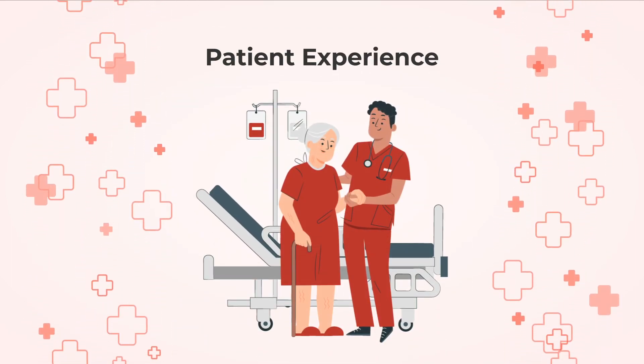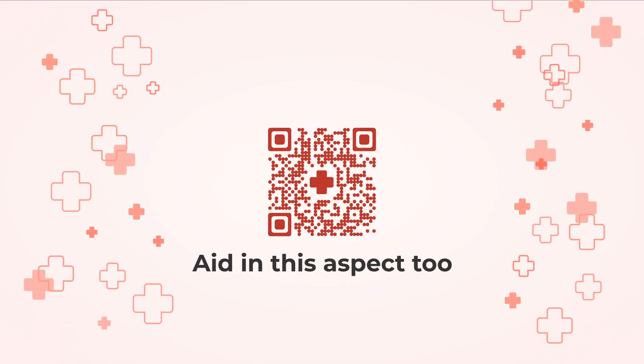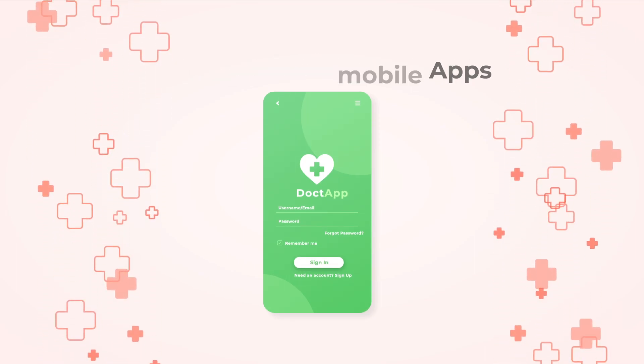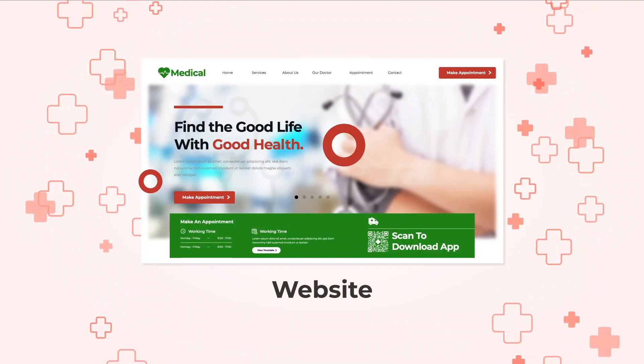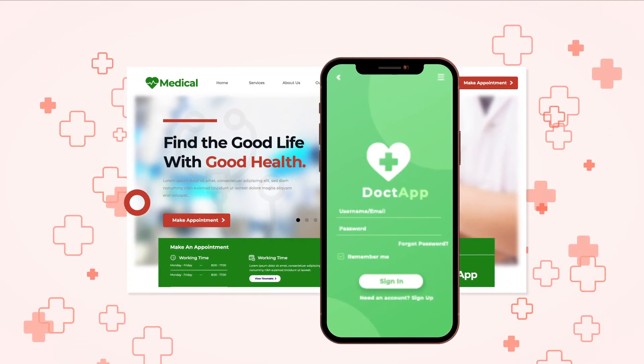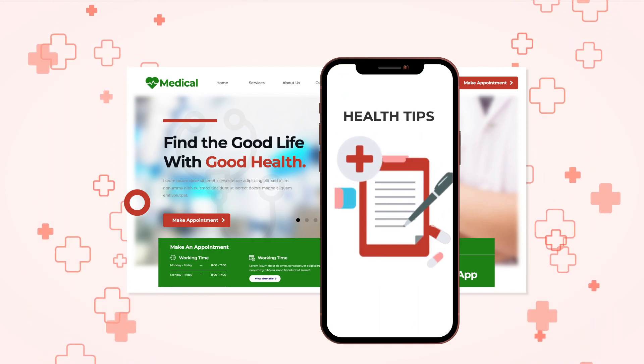Patient experience is also crucial in healthcare, and QR codes can aid in this aspect too. Pharmacies promote their mobile apps using QR codes on posters, flyers, or even their website. Patients can easily download the app by scanning the QR code, allowing for convenient prescription refills, health tips, and more.